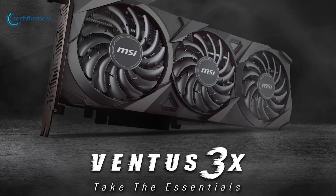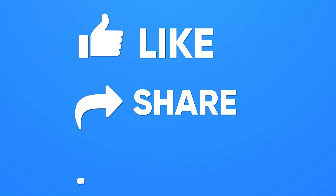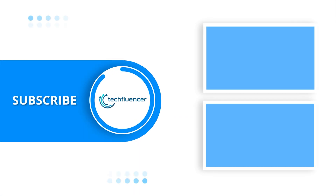So that was all about the top 7 best RTX 3060 graphics cards. If you found this video helpful, give it a thumbs up, share it with your friends, and comment below to let us know your thoughts. Subscribe to our channel and hit the bell icon if you want to see more videos like this on your feed.